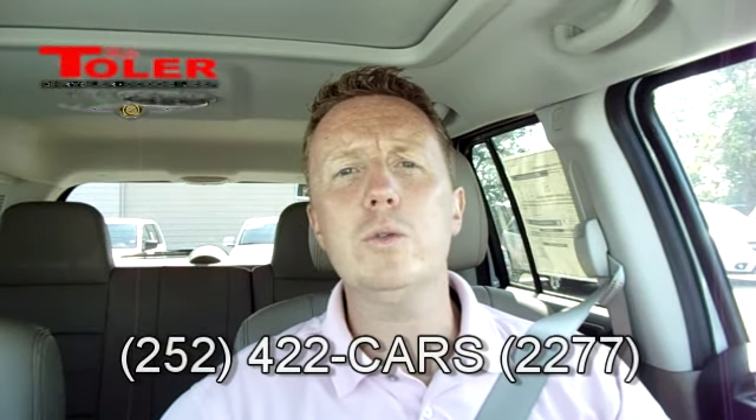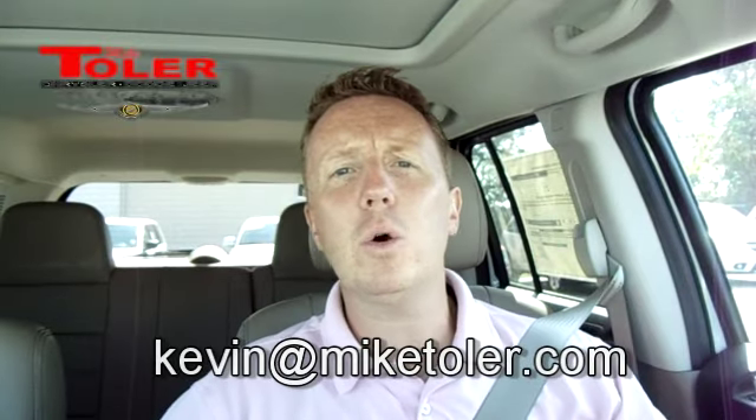Welcome back — I hope you found that information helpful. My contact information is as follows: you can call me on my cell phone at 252-422-2277, or you can email me at kevin@miketoller.com. I look forward to hearing from you soon and helping you with the purchase of your new Jeep Patriot. Thank you, have a great day.